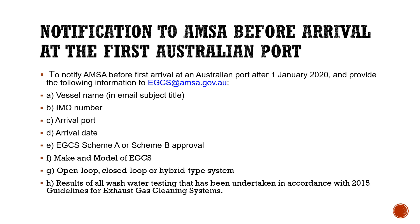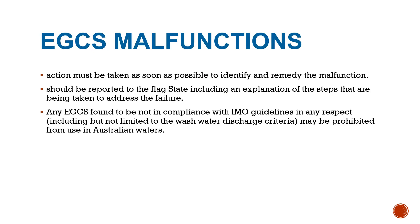In case of any malfunctioning of the EGCS, action must be taken as soon as possible to identify and remedy the malfunction. Any malfunction lasting more than one hour, or repetitive malfunctions, should be reported to the flag state and the competent authority of the port state of the vessel's destination. This report should include an explanation of the steps being taken to address the failure — for example, evidence of communication with ship owners or the DPA, or confirmation that service technicians have been ordered.